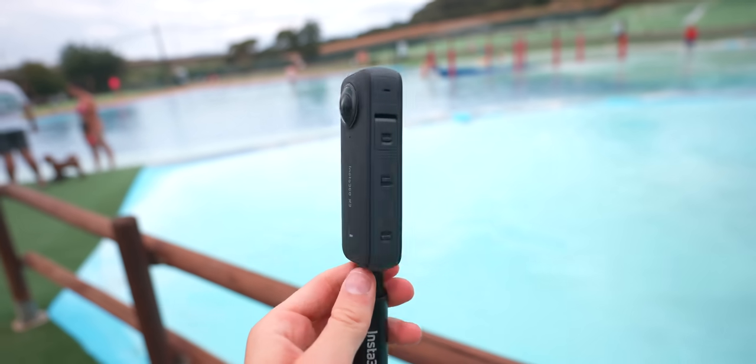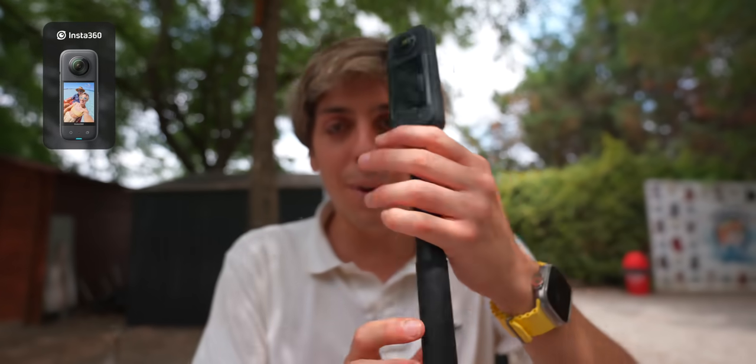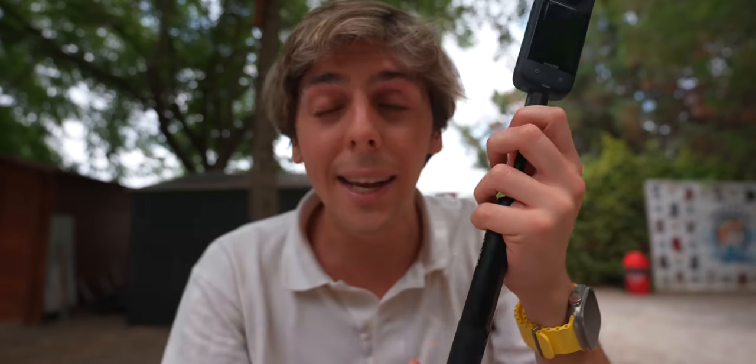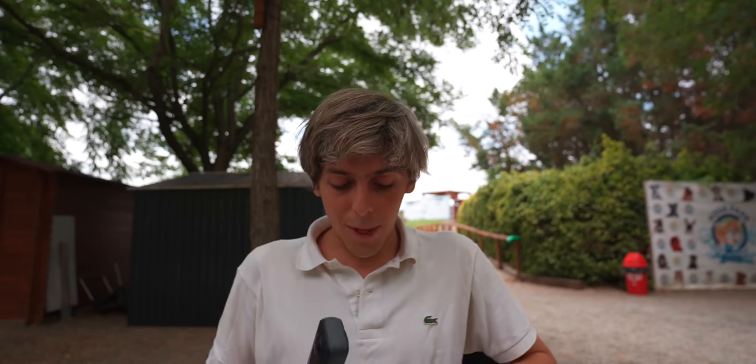Before we jump in the water, I want to tell you about the Insta360 X3. It's a 360 camera with a really long selfie stick — and the stick is invisible to the camera, which is amazing. It shoots up to 5.7K, not just 4K, and does really cool slow-mo. Let's put it to the test and jump in the water, because yes — it's also waterproof.